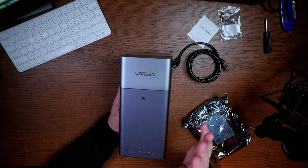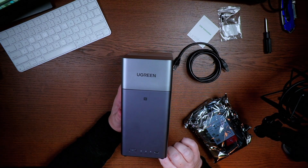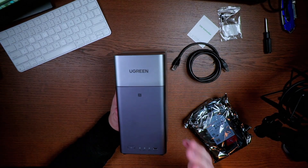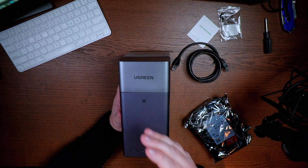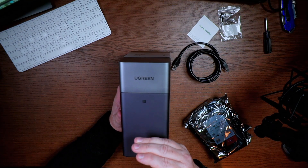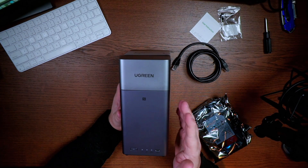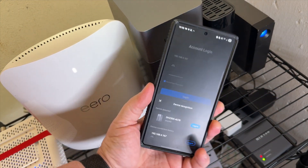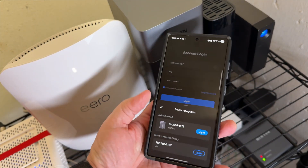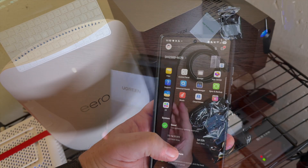Why should you consider the Ugreen DH2300 over other NAS options or just a single hard drive? For one thing, it's a private solution. It's expandable up to 60 terabytes — and that's a lot. Even if this is your first NAS, it'll be easy to use. It's got NFC so you can connect right to it, a power button, LAN connection, disc one, disc two, and USB-C.